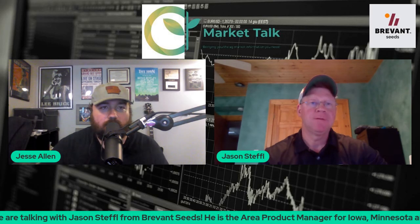If producers have questions they can reach out to local Brevant seed representatives and agronomists, and they can also learn more at brevant.com. Jason, appreciate you joining us here, and we'll talk to you next week about the weather conditions and an update on the northern plains crops. Thanks so much. Thank you.